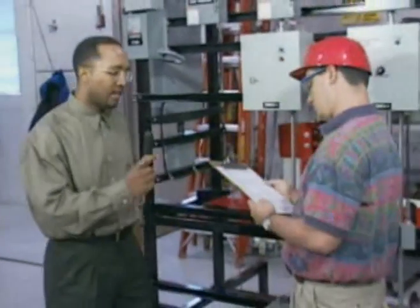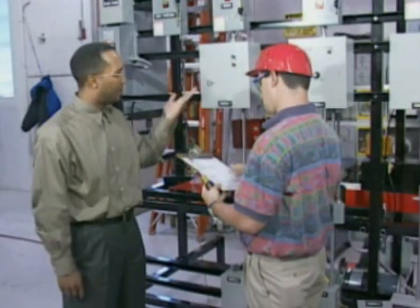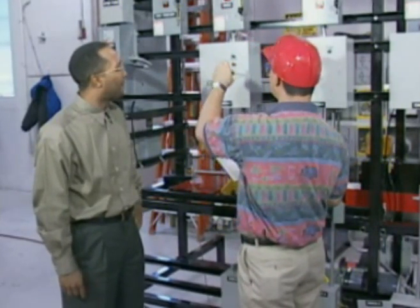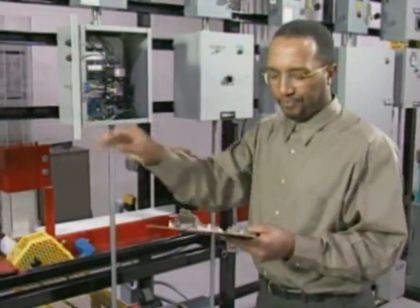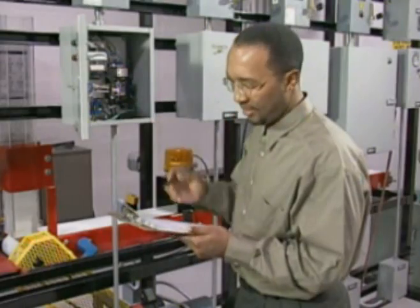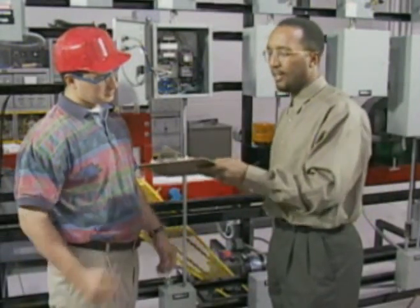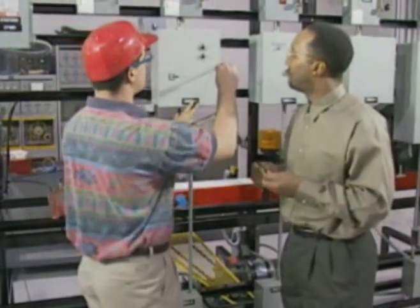The course manager makes sure that all the tools and materials are available, then observes the trainee to ensure the work is performed competently and safely. When the work is done, the course manager checks it for compliance with the general objective and the specifications of the job order. After each job order is completed, the course manager checks the quality of the work and signs the trainee's job order.